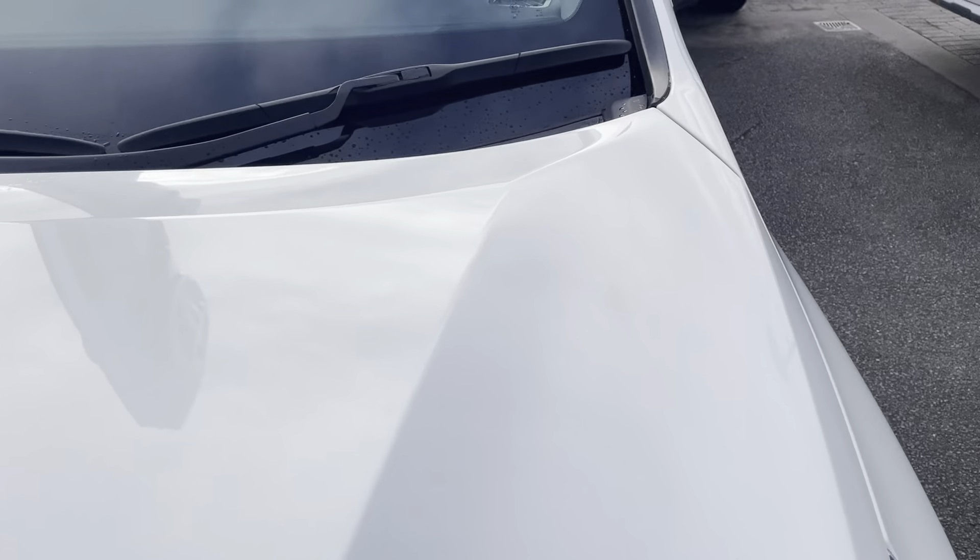Just giving you a detailed video of any scratches, stone chips, or anything in the paint that needs a bit of attention. As you can see, the bonnet's in really, really good condition. There is just a little mark — it's just coming off with my finger there.